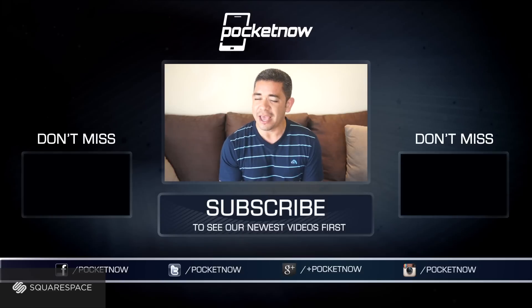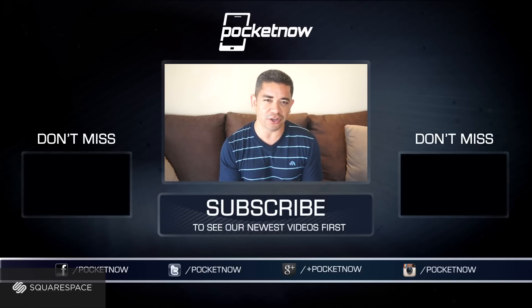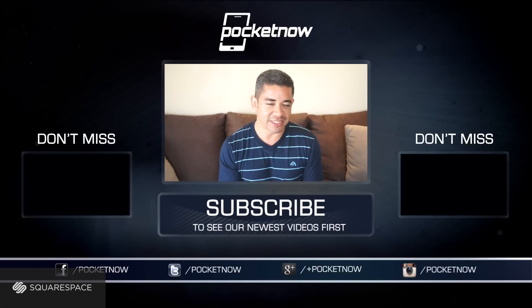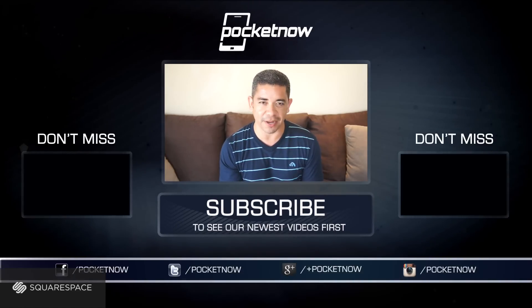Make sure you follow us on social media and subscribe to our YouTube channel. You can also follow me on Twitter at Jaime underscore Rivera. Please give this video a thumbs up if you liked what you saw. I am Jaime Rivera — thank you very much for watching. We will see you on the next comparison.